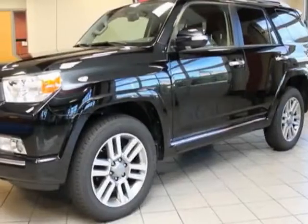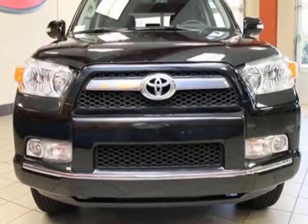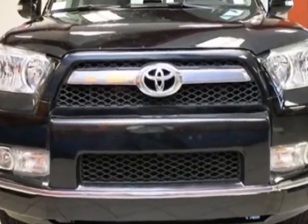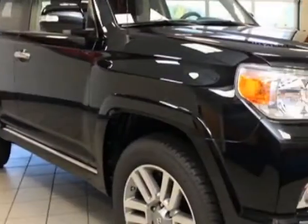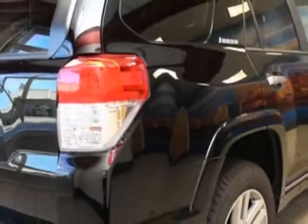Come take a look at this new 2013 Toyota 4Runner. For your protection, this vehicle has a full factory warranty. This vehicle gets an estimated 17 miles per gallon in the city and an estimated 21 on the highway.